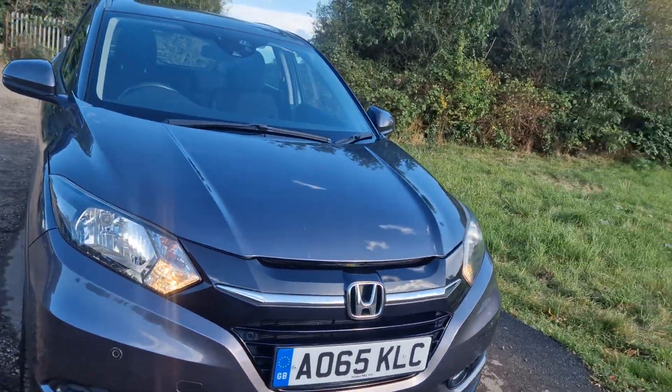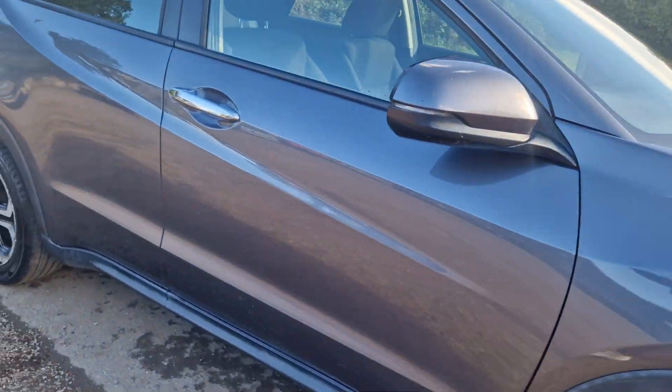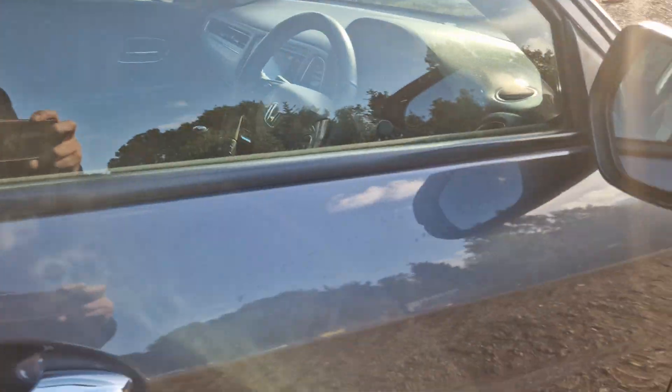You know, these Hondas are really, really reliable. This is the 1.6 diesel engine — it's a cracking, cracking car. So look, I'll show you what it's got.